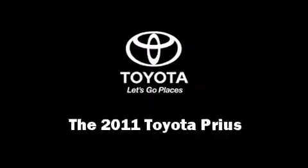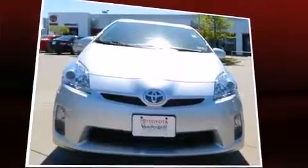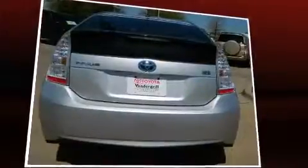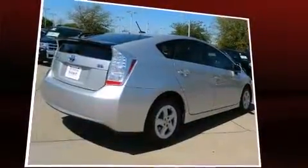The 2011 Toyota Prius. With less than 20,000 miles on the odometer, you can be confident that this pre-owned vehicle will provide you reliable transportation. It features a front-wheel drive platform, an automatic transmission, and a 1.8-liter four-cylinder engine.